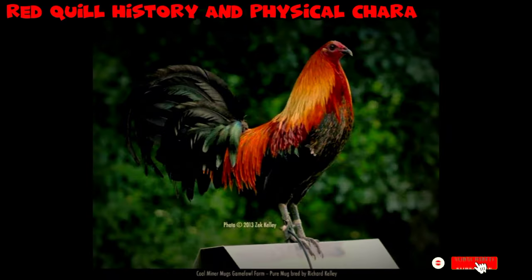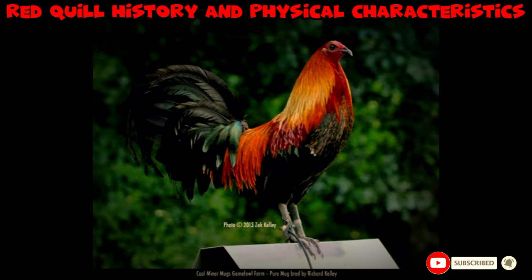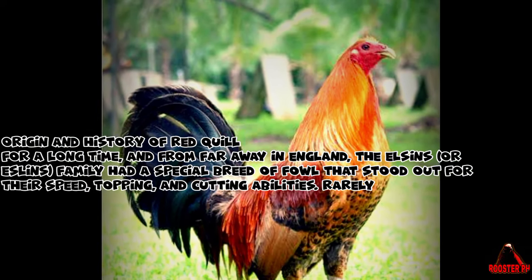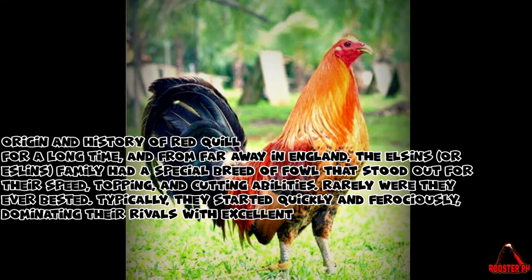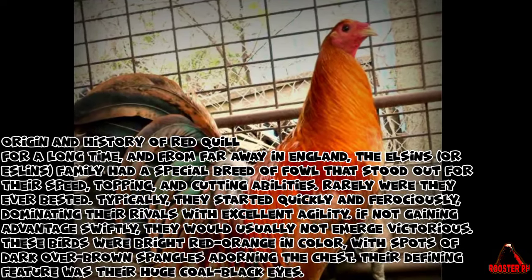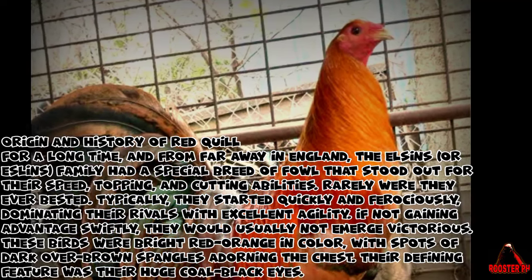Red Quill History and Physical Characteristics. For a long time, and from far away in England, the Elsons or Eslins family had a special breed of fowl that stood out for their speed, topping, and cutting abilities. Rarely were they ever bested.